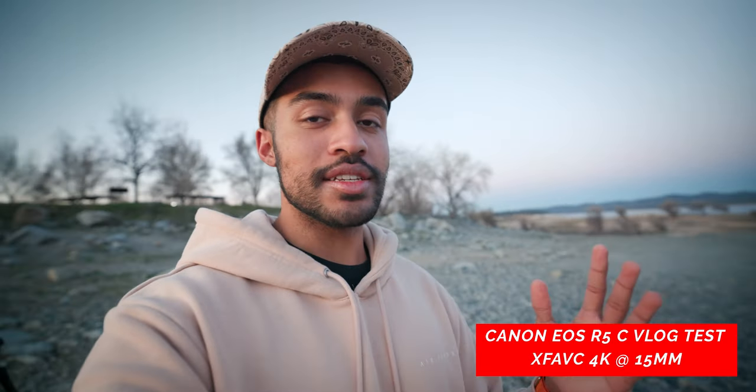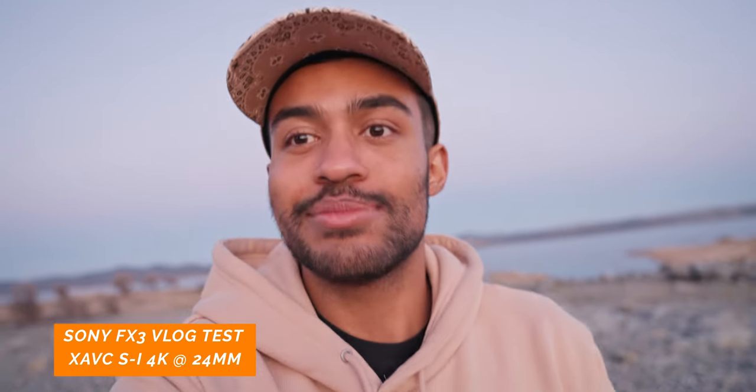The Canon EOS R5C has been one of my biggest go-to cameras since I got it, but once I got my hands on the Lumix S5, that became my new vlog camera because it's lighter, smaller, more compact, and works better as a run-and-gun. Because of that, I didn't necessarily need to bring the R5C as much for run-and-gun or client work — it became more of my in-studio and bigger production camera.